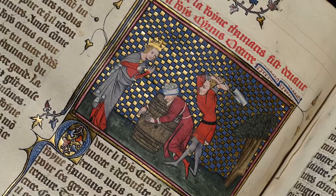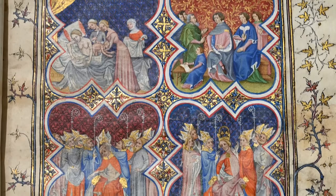Two artists were involved in the creation of our manuscript. The Master of the Coronation of Charles VI is responsible for most of this page, the frontispiece of the Fête des Romains, which shows scenes from the life of Julius Caesar. He is born, performs the duties of a Roman revenue official, is made a bishop, and is crowned as emperor.